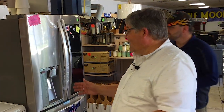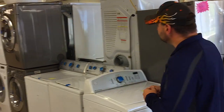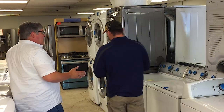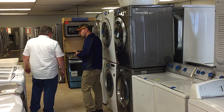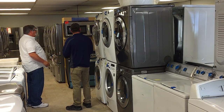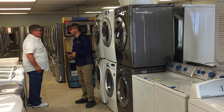When an appliance has got a little scratch or dent, you save thousands of dollars — literally thousands of dollars. We're looking at up to 75% off MSRP. We have gas dryers, gas ranges, electric ranges, microwaves, dishwashers — we do a little bit of everything in the appliance field. And because it's got a scratch or a dent, the homeowner saves a whole lot of money.